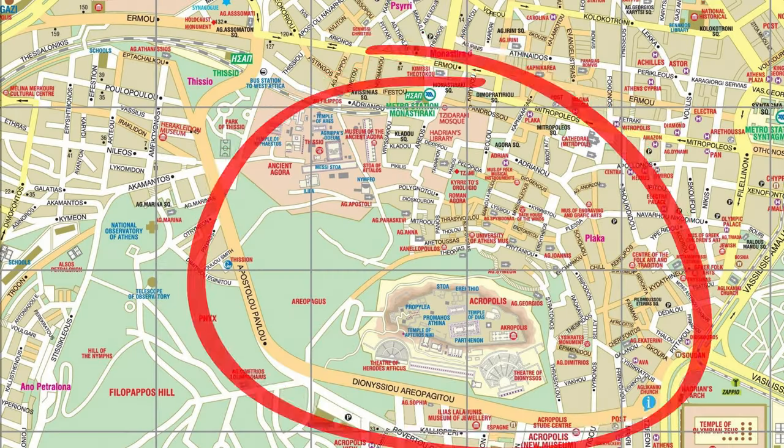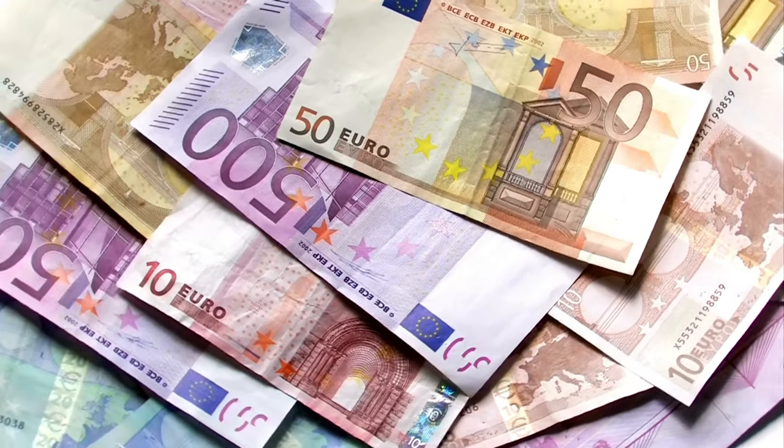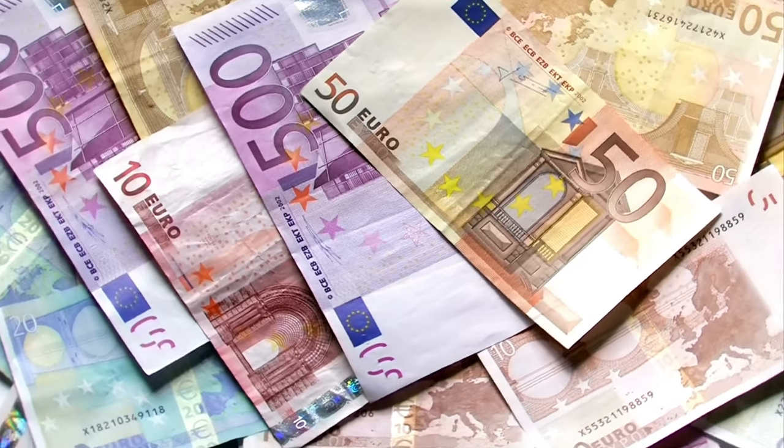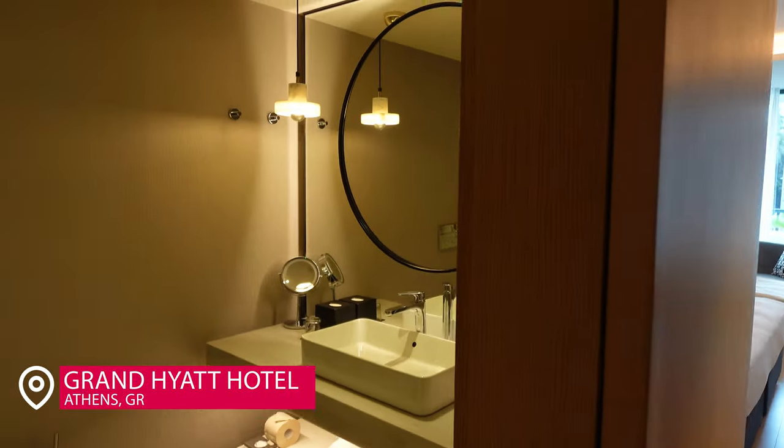Let's start with where to stay. Typically people like to stay here in central Athens, but it can be very expensive during peak season — I'm talking like four, five, six hundred, eight hundred dollars a night. Not to say there aren't other cheaper options, but I found that to be the average.